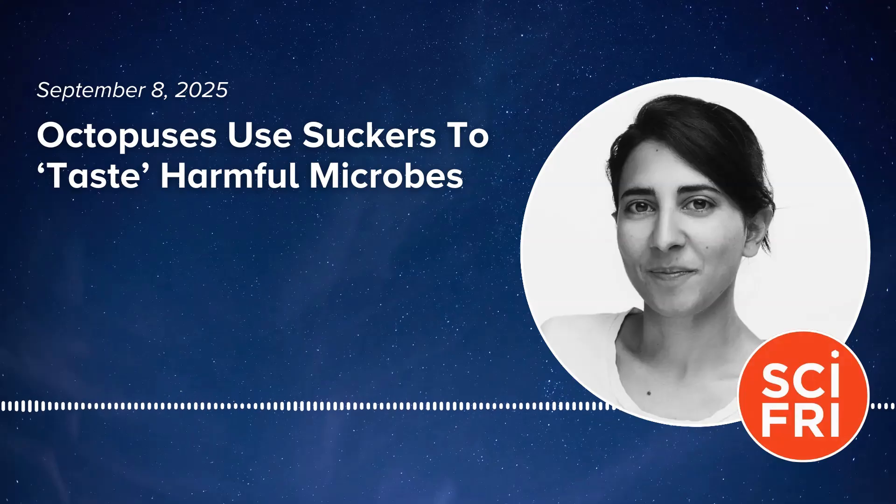Here to tell us more is Dr. Nicholas Bellono, professor of molecular and cellular biology at Harvard University in Cambridge, Massachusetts. Nick, welcome back to Science Friday. Thank you. Okay, tell me what you found.